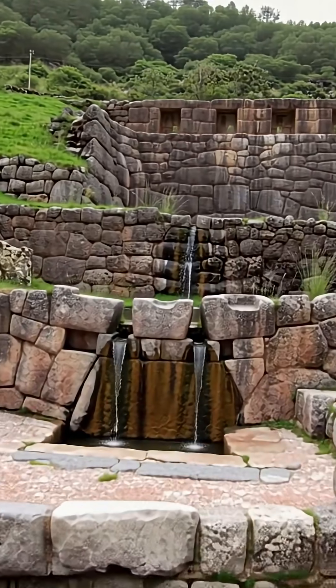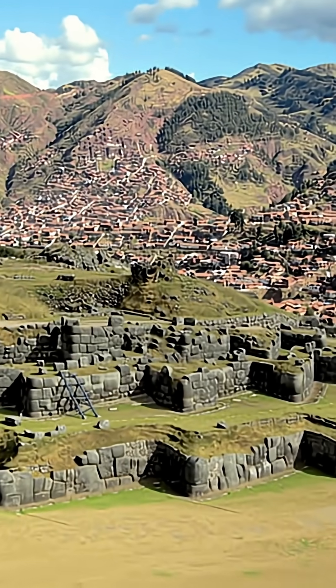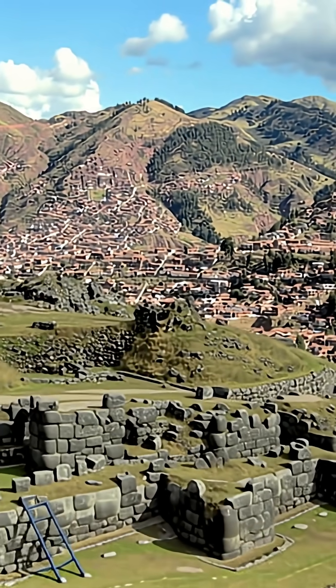It's perfect anti-seismic engineering. In an earthquake, these walls dance and settle back into place instead of breaking.